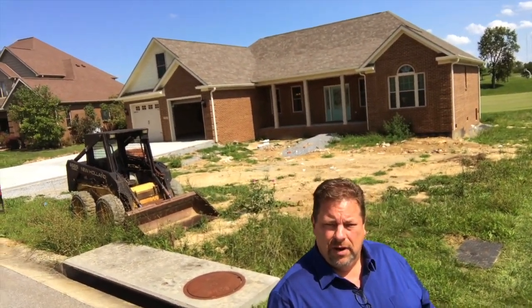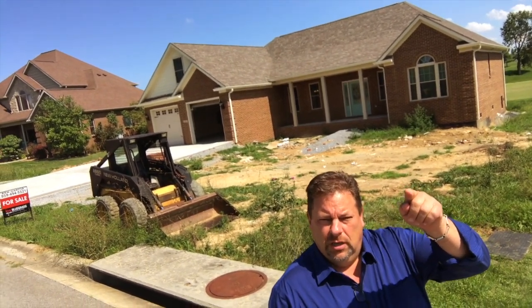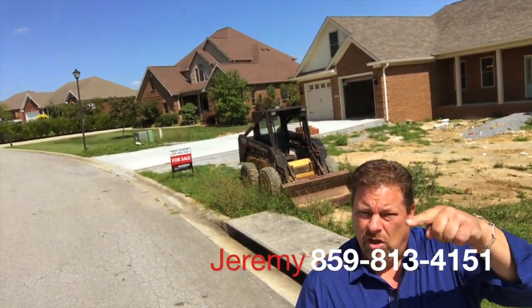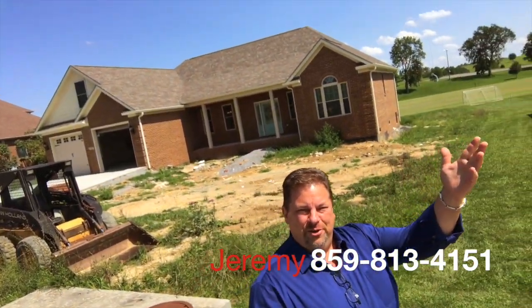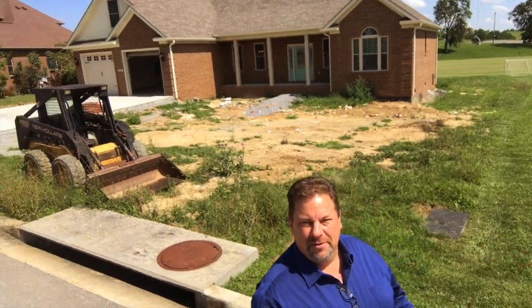We're gonna go inside. I want to show it to you. But you need to give us a call on this one because it's not gonna last very long, because everyone wants brand new. Who doesn't want a new car? Who doesn't want a new house? All right, come on, check it out.